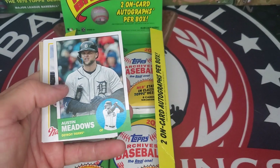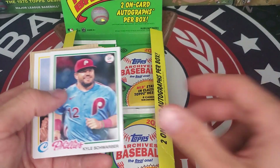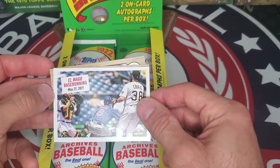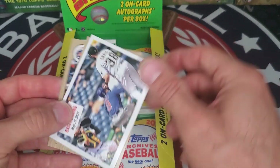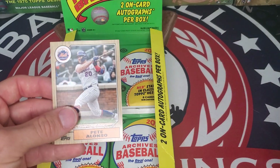Jose Siri, Austin Meadows, Jose Siri Gray, Kyle Schwarber, Nick Madrigal, an Imago base running card — this was a funny sequence here — Akil Baddoo, and Pete Alonso.